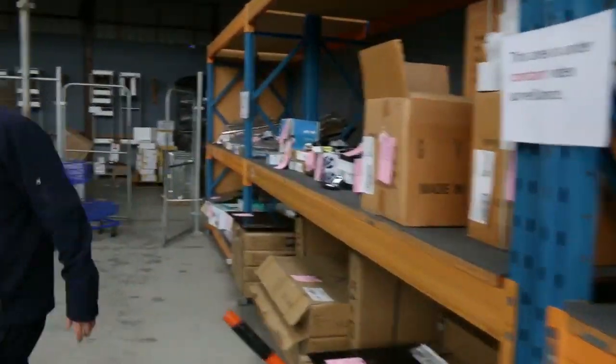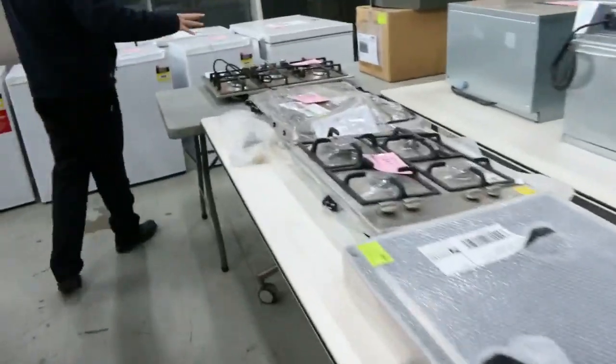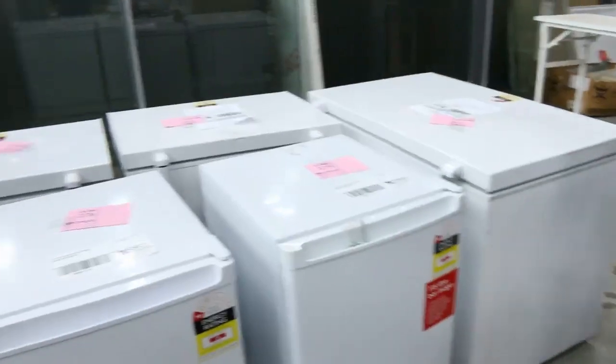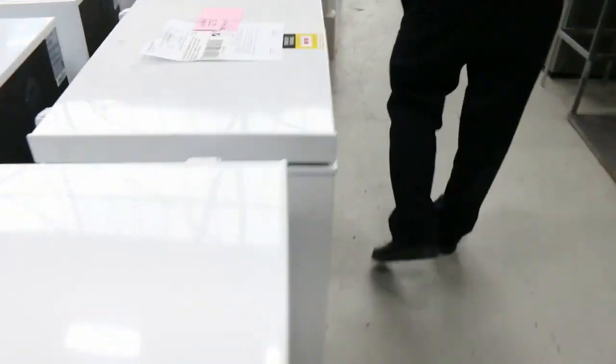Down the back we've got plenty of cooking appliances — gas cooktops and ovens, both 600 and 900 gas cooktops. Then there's a huge number of chest freezers from Westinghouse again. There's a 300-litre one, I think this is 140 litres. A couple of hundred bucks usually gets these going, so that's really nice buying.